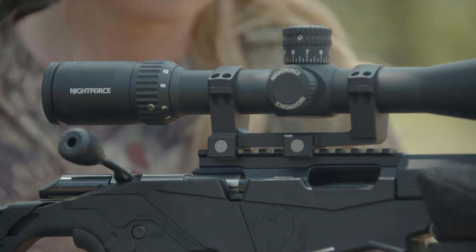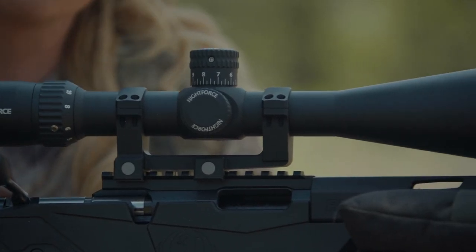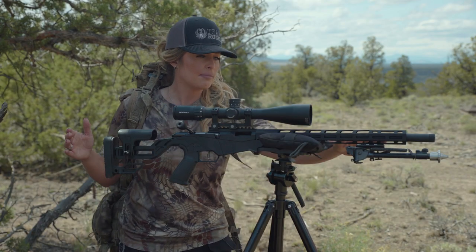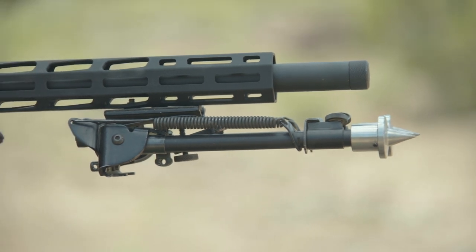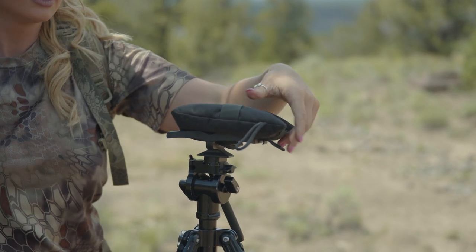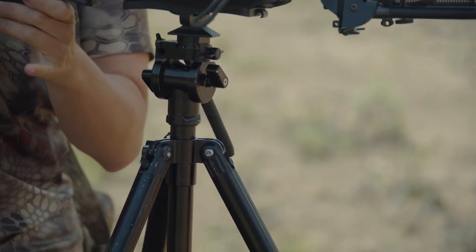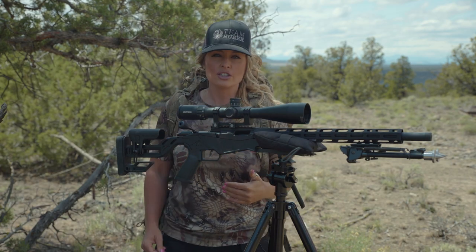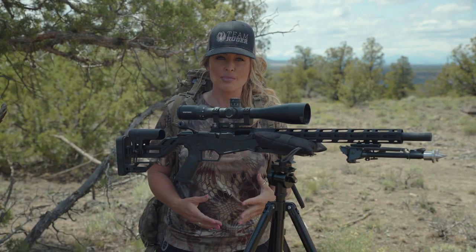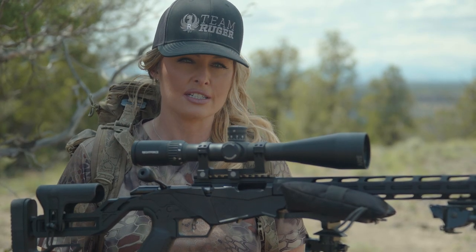I'm also running the Night Force SHV 4-14, a great scope that's perfect for this training activity as well as taking afield. For equipment, I'm running a bipod on the forend of my rifle, which is standard for me while afield. I also bring a small shooting bag for tripod positions, my tripod, and a backpack. I like to train building shooting positions with my backpack because these are the basic components I have in the field, so it's important to get off the bench and recreate realistic training scenarios.